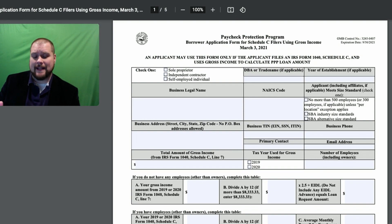Now it doesn't look like on this application that they are doing the 3.5 times like they were on the previous application. So that's kind of weird, but that was the only reason why the NAICS code for 72 mattered — because you get three and a half instead of two and a half on the first application, but it's not on here.